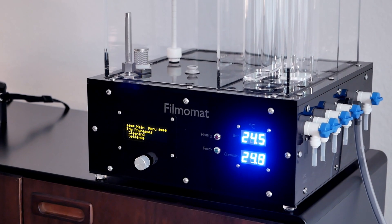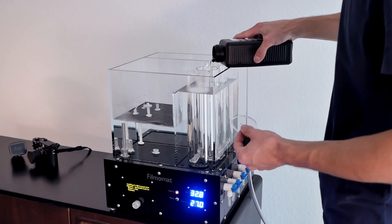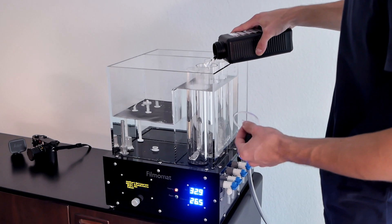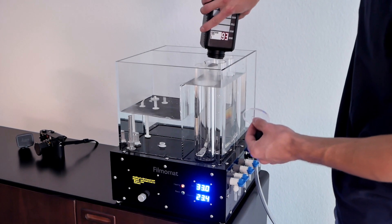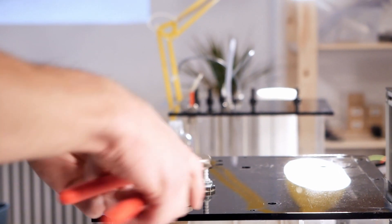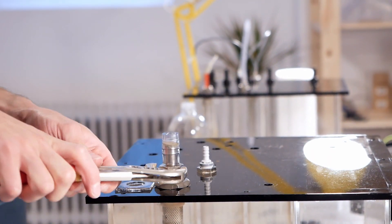Lukas told us that he always liked to build stuff and is curious about finding ways to solve problems. What exactly drove him to building the Filmomat? It started in a time when he had some really bad experience with his local film lab. They messed up quite a lot of films which were very precious to him. So he thought, why not just build a machine that would do all the processing for him.